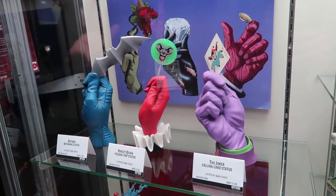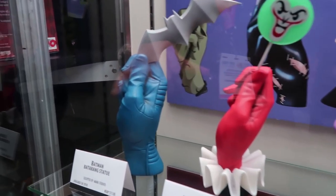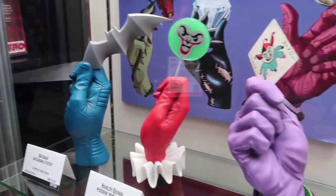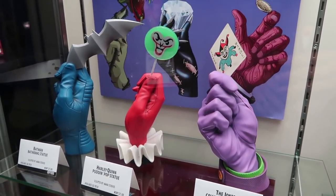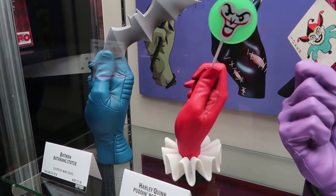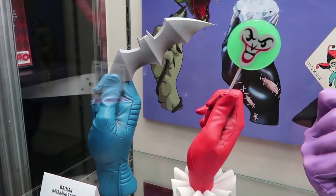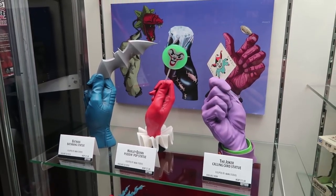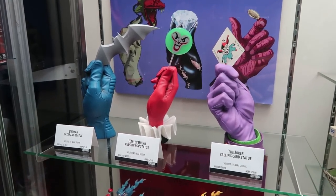The big reveal for these hands — there's the Batman hands, which will be coming next year. I loved the Joker one too; it's so cool. That was a really nice reveal at Batmobiles. The Harley will be coming this year. We'll have an exclusive for San Diego, and then it'll be through retailers a little bit later also.